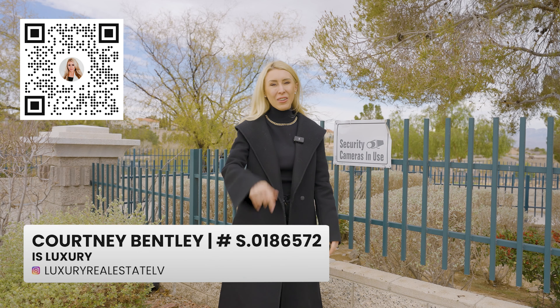If we haven't met yet, my name is Courtney Bentley and I'm a luxury real estate agent here in Las Vegas. I provide a concierge service to take the headache out of relocating to my favorite city, Las Vegas.